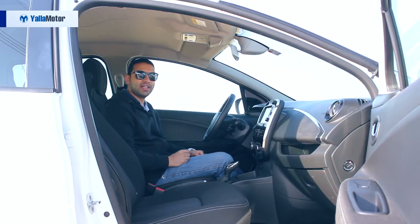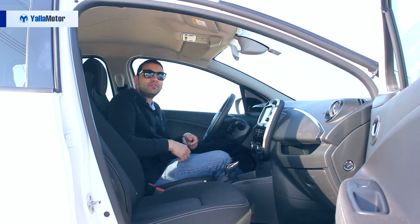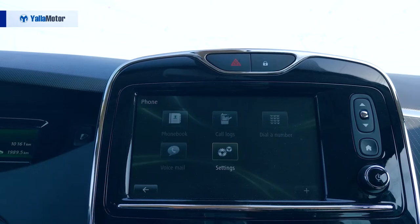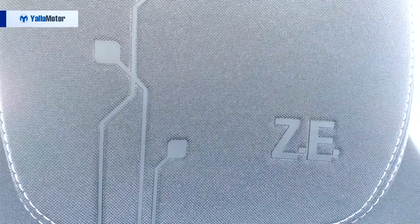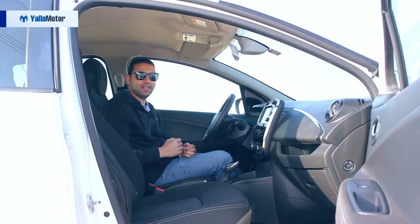Borderline utilitarian, the hard plastics that envelop the cabin fail to do justice to the Zoe's price tag. While gloss black and chrome details help accentuate the center stack, the fabric seats and delicate shades of blue are a constant reminder of the eco-mission you've enrolled yourself into.